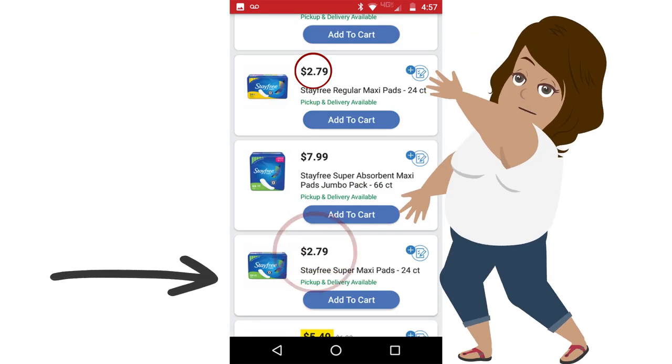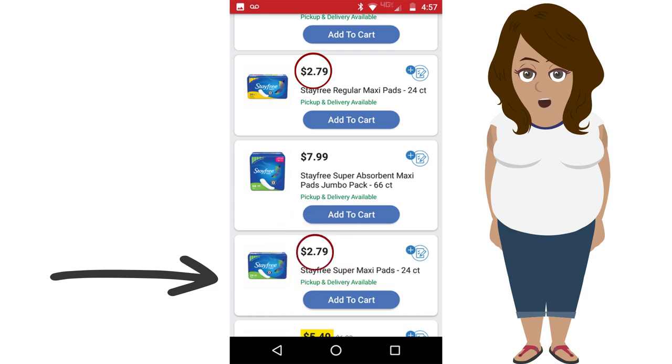And here they are. The Stay Free pads are currently part of the Buy 5 Save 5 promotion, so it says that it is $2.79, but in the store, if you buy 5 qualifying products, it becomes $1.79. And whenever you attach the coupon to it, each pad will individually be $0.29.